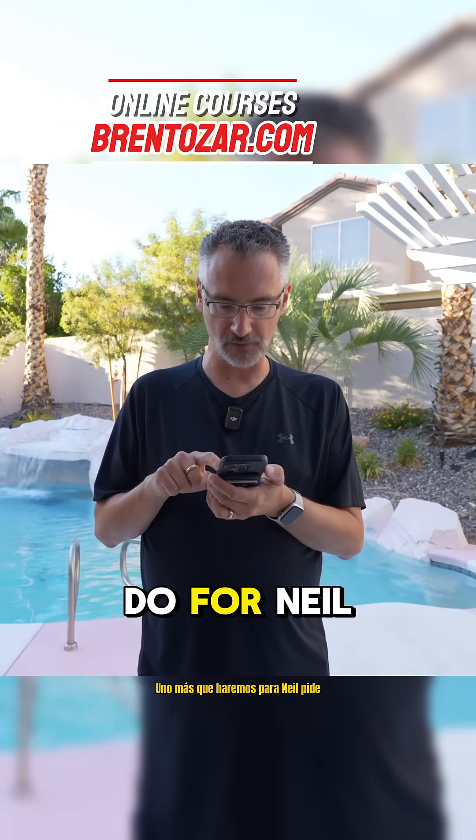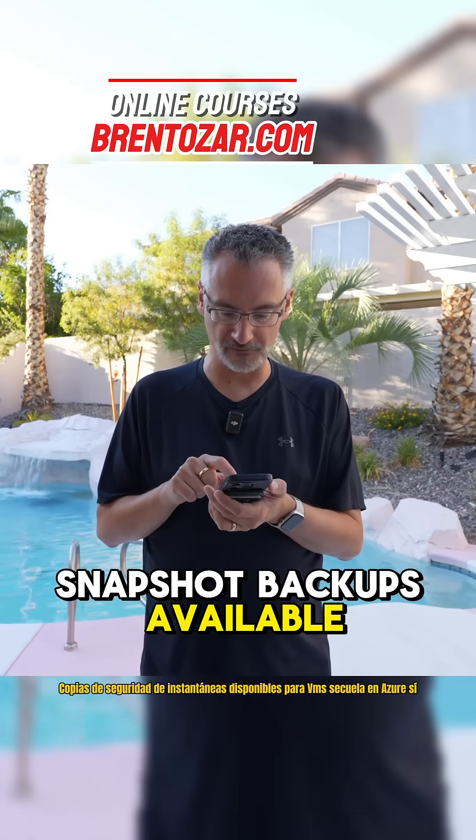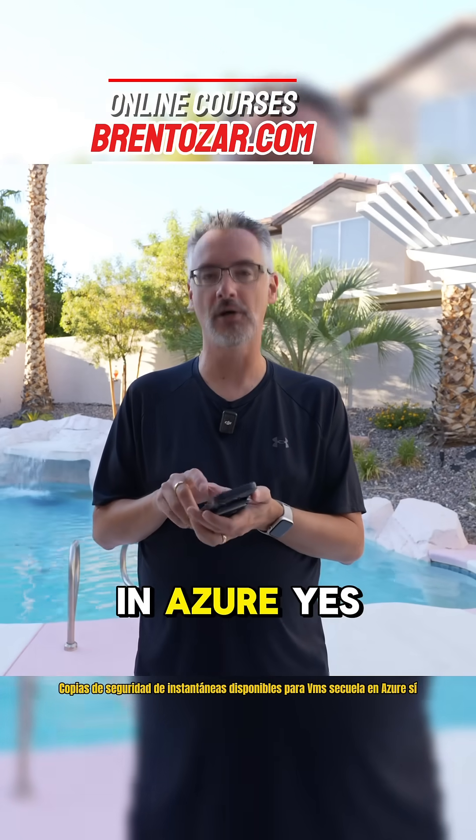Neil asks: are storage snapshot backups available for SQL VMs in Azure? Yes.